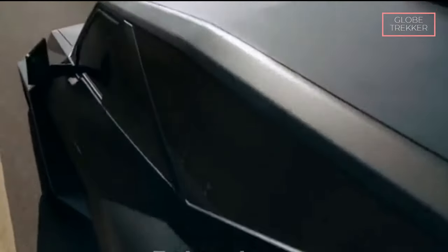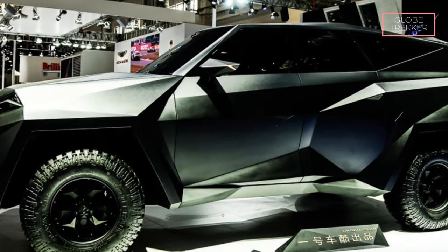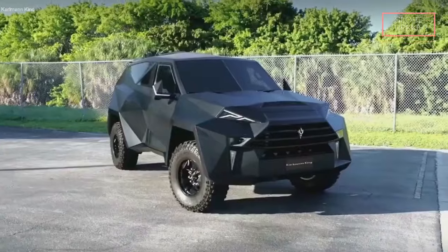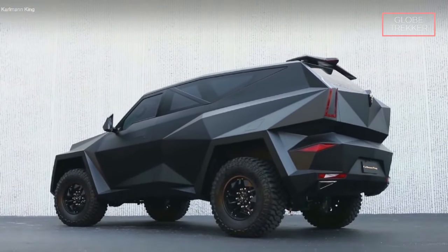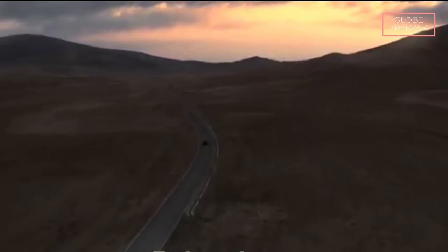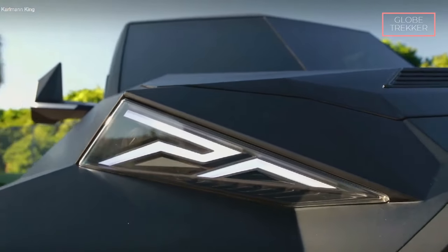The Carlman King is encased in an ultra-strong, bulletproof exterior. Crafted from high-strength steel and carbon fiber, this armored shell provides an impervious barrier against a variety of ballistic threats, ensuring the safety of its occupants in any situation. Equipped with run-flat tires, the Carlman King ensures the vehicle remains operational even after sustaining tire damage — critical for maintaining mobility during emergency situations. The security suite is comprehensive, including a secure communication system, anti-hijack capabilities, and an advanced alarm system, all working in harmony to create a secure environment within the vehicle.